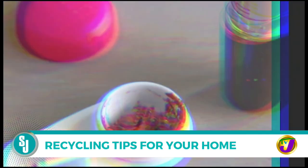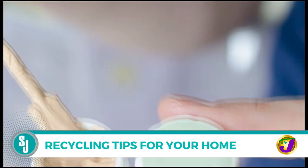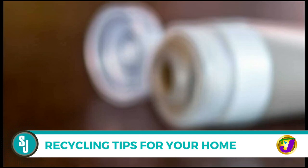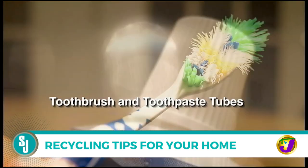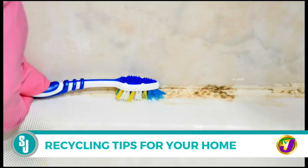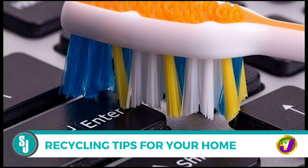Old contact lenses: similar to old lip balm containers, you can clean old contact lens cases and fill them with small amounts of makeup, lotion, cleansers, and assorted cosmetics that you'd like to take with you when you travel.